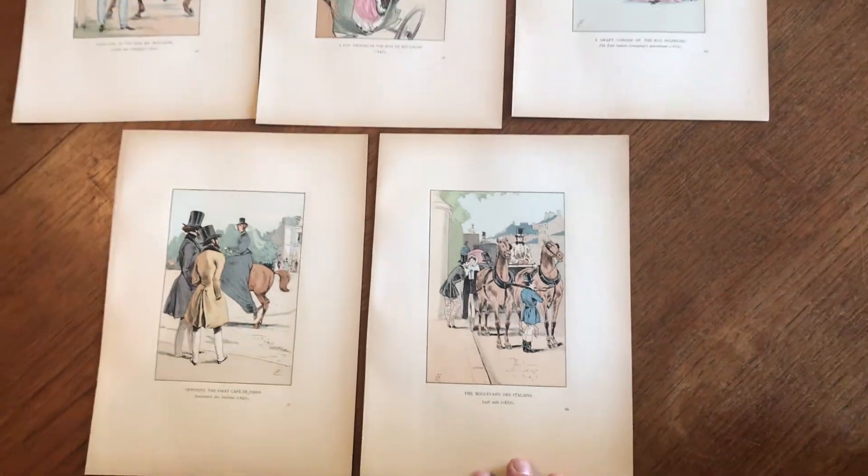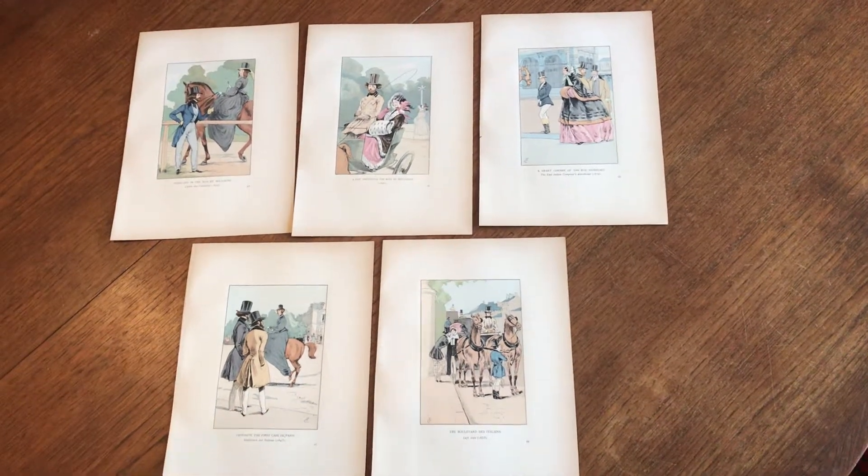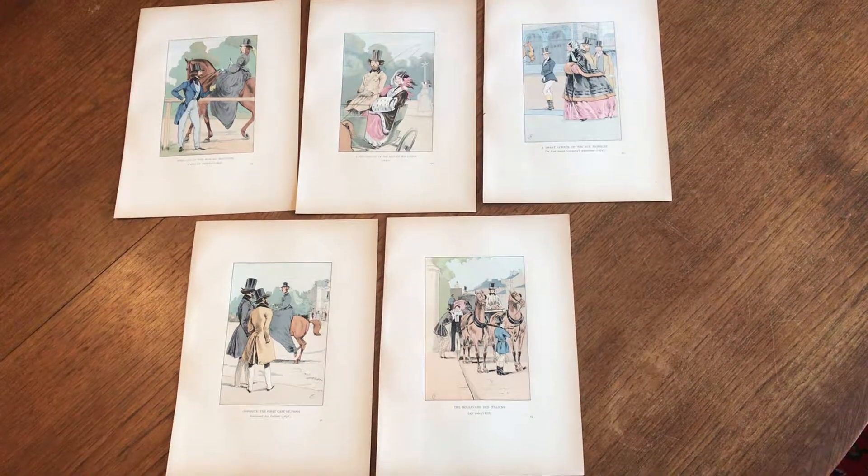They're hand colored, probably by the stencil method, and the hand coloring is original. They're available as a lot online from me, Brian DeMambro.